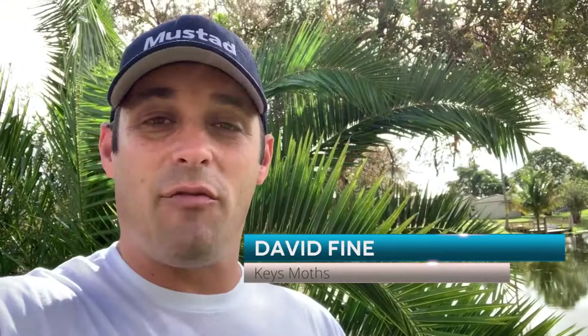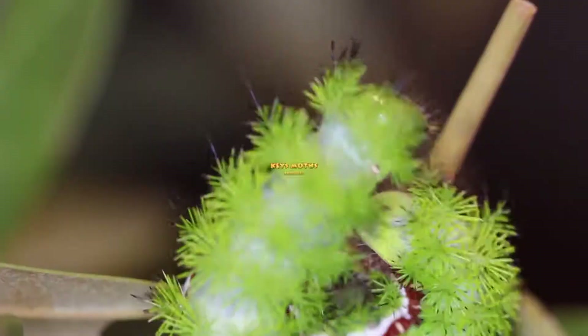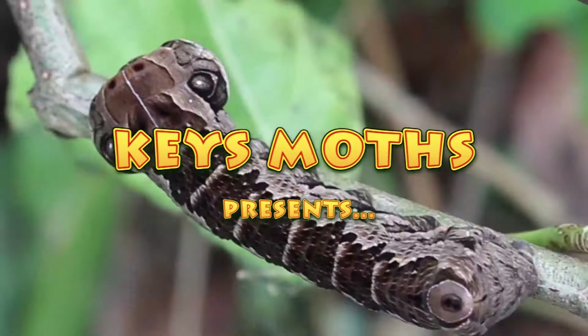Hey guys, David Fine from Keys Moths here. We're here in sunny South Florida. It's early February. This is our backyard. We live in Broward County in Coconut Creek and we've got a red bay tree in our backyard that has got a complete infestation of some kind of bug. We're going to check it out and show you what this is all about. I think you're going to be interested. Check this out.